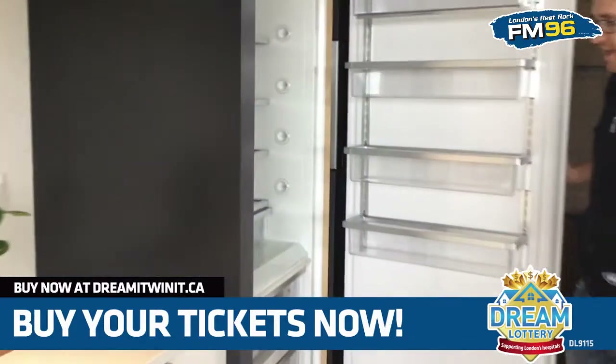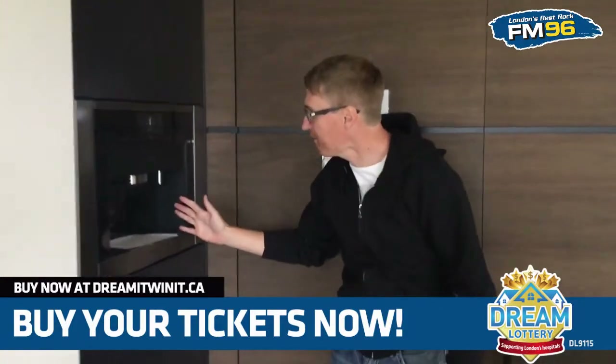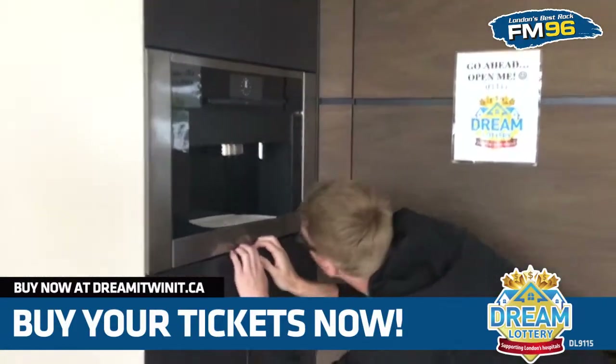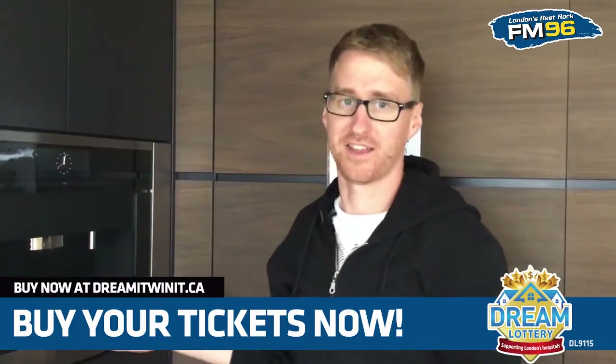I'm not quite sure what this is over here, but I think — is this a coffee maker or a beer keg? Is it a keg fridge? I don't know, but it looks expensive and it looks impressive, and I think you want it.